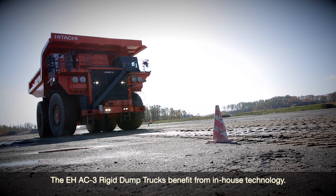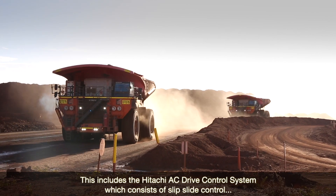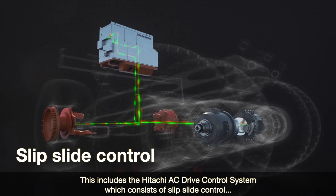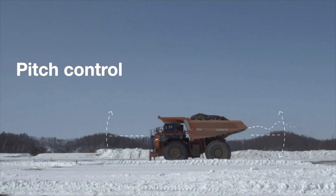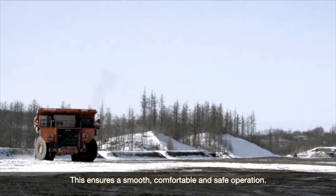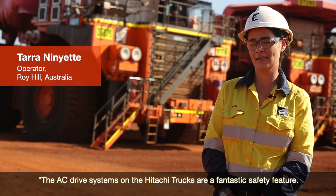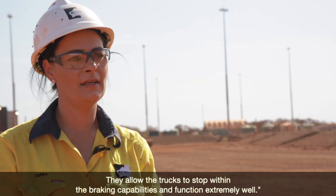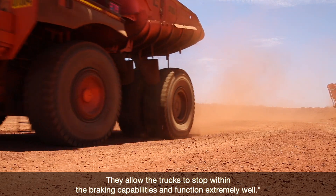The EH AC-3 dump trucks benefit from in-house technology. This includes the Hitachi AC-3 drive control system, which consists of slip-slide control, pitch control and side skid control. This ensures a smooth, comfortable and safe operation. The AC-3 drive systems allow the trucks to stop within their braking capabilities and function extremely well.